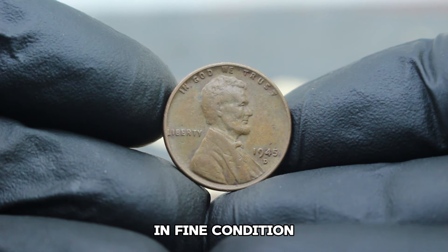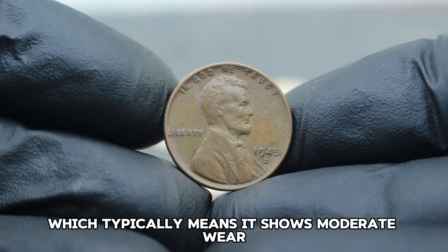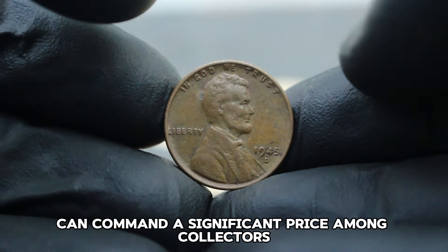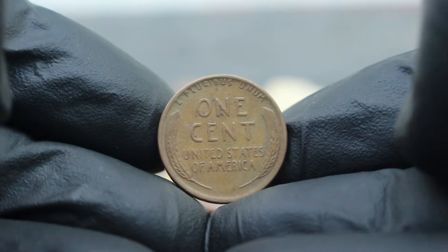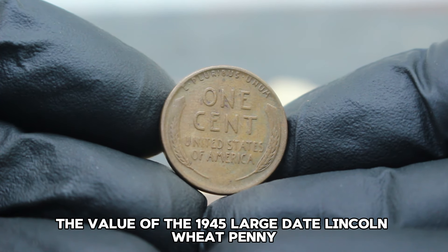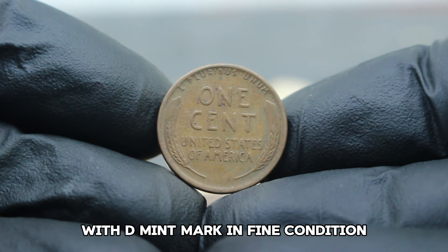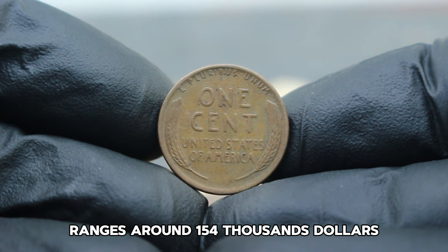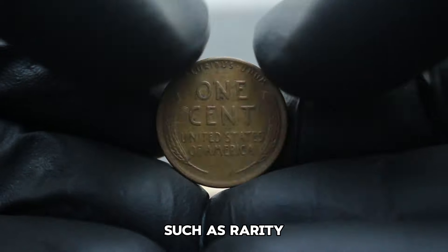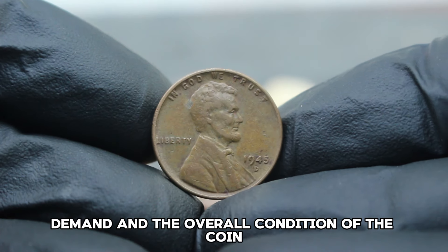In fine condition — which typically means it shows moderate wear but still retains most of its original details — this coin can command a significant price among collectors. Currently, the value of the 1945 large date Lincoln Wheat Penny with D mint mark in fine condition ranges around $154,000. This price can fluctuate based on factors such as rarity, demand, and the overall condition of the coin.